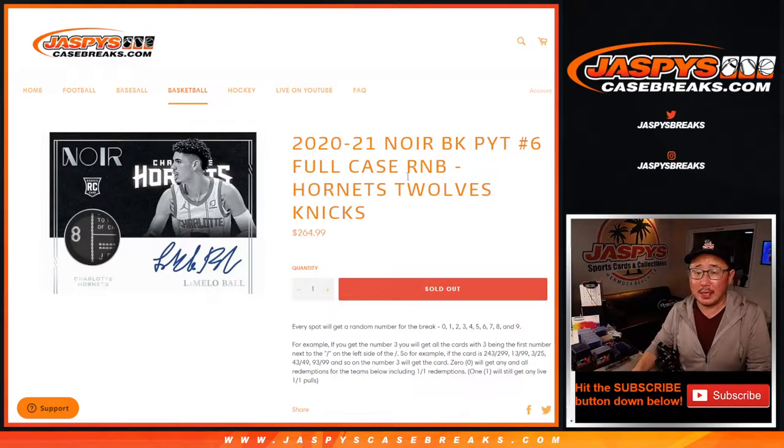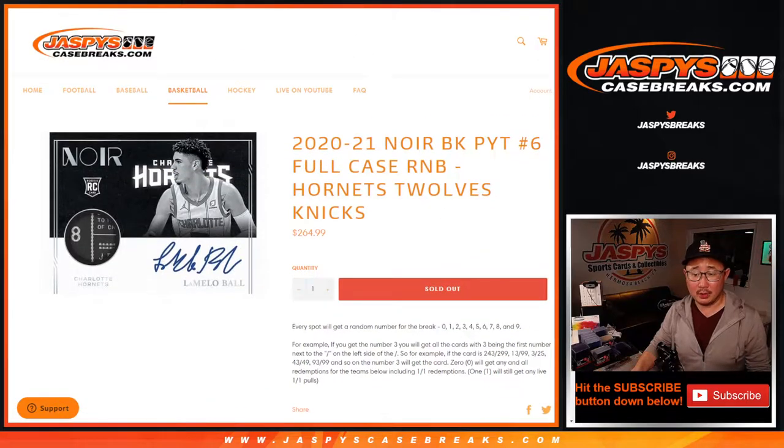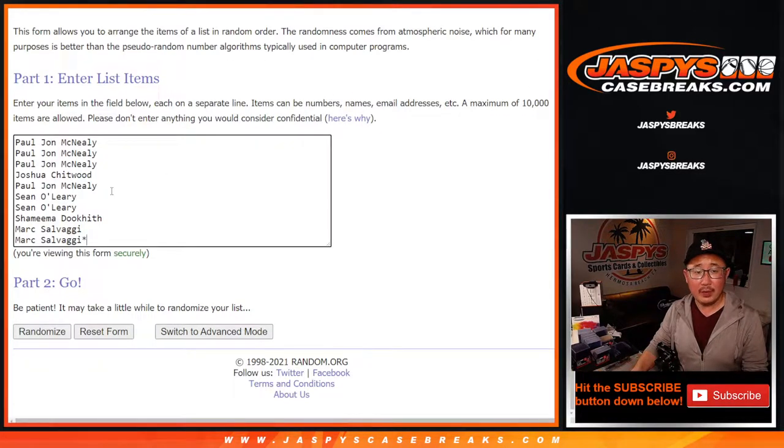Hi everyone, Joe for JaspiesCaseBreaks.com doing a quick little RNB, Random Number Block Randomizer for these three teams right here, for Pick Your Team 6. That's how the number blocks work. And big thanks to this group here for getting in on the action.